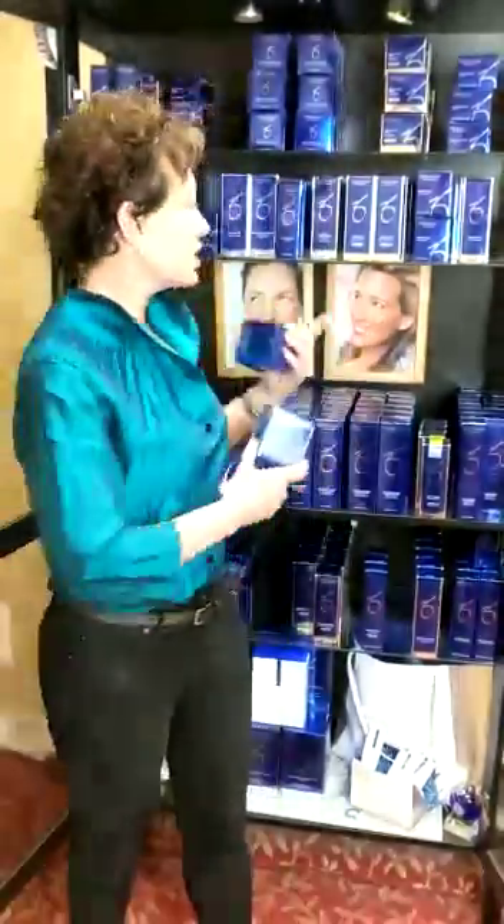That's just a little handful of products that seem to be our best sellers. Give us a call if you want more information at 410-602-3322. We are shipping out products, so I'm happy to answer the phone and ship it out to you. Give us a call.